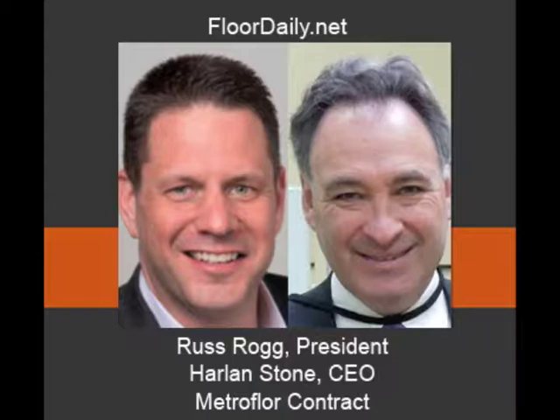What's the promise behind the Aspecta brand? The promise behind Aspecta is we're going to give you the best-in-class product for performance, for sustainability, for transparency in how we manufacture, and most importantly, for leadership in design and continuous innovation.